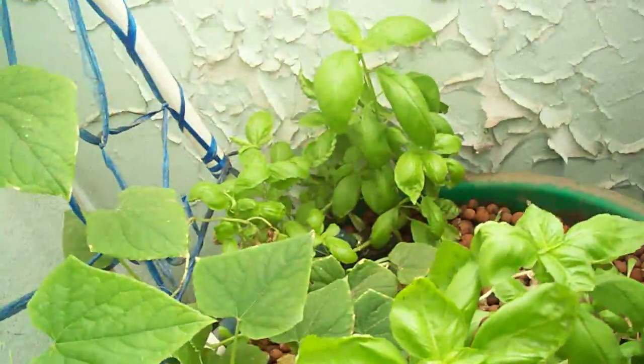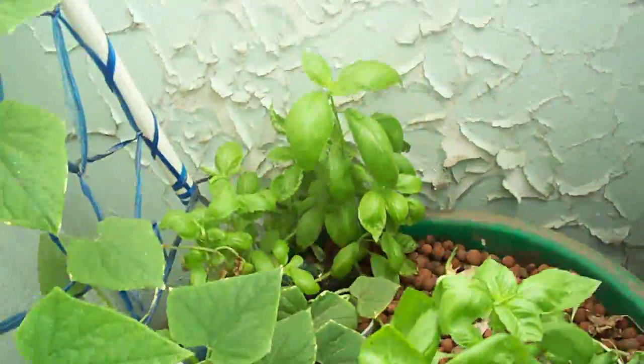Oh, the smell of basil! Basil has a very very strong smell, I love it. These are sweet potato vines, and I didn't know sweet potato flowers — I see some flowering. That's a gigantic sweet potato!